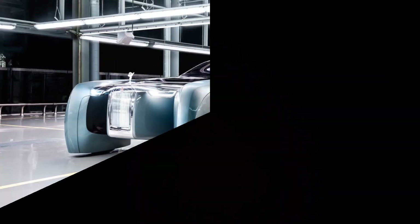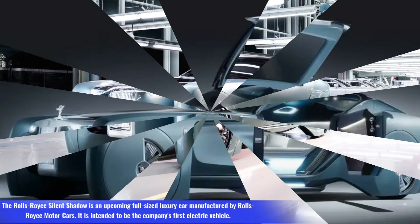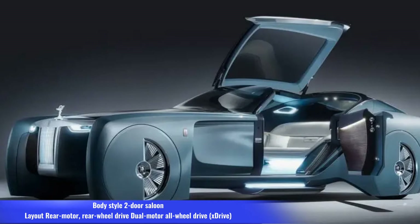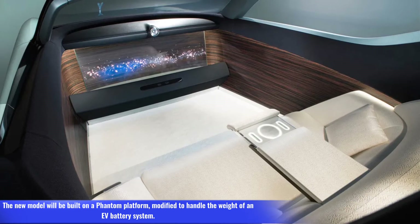Number 4: Rolls-Royce Silent Shadow. The Rolls-Royce Silent Shadow is an upcoming full-size luxury car manufactured by Rolls-Royce Motor Cars, intended to be the company's first electric vehicle. Body style: four-door saloon. Layout: rear-wheel drive or dual-motor all-wheel drive. The new model will be built on the Phantom platform, modified to handle the weight of an EV battery system.